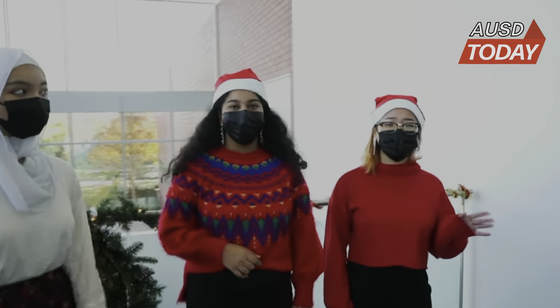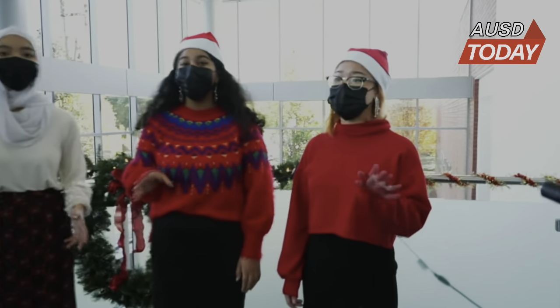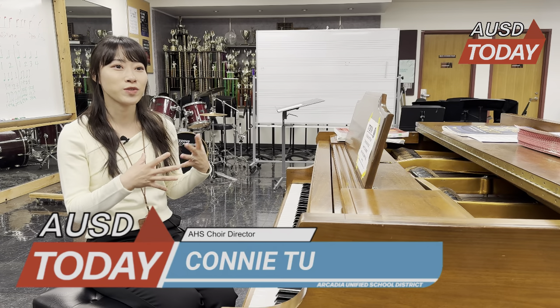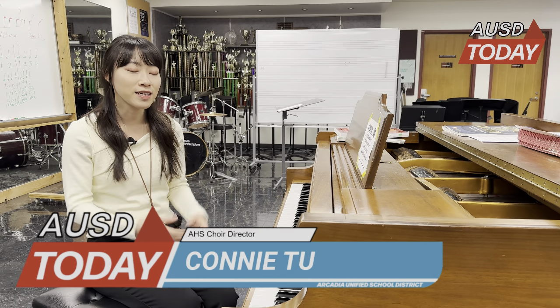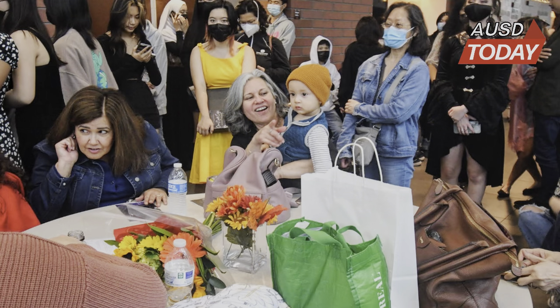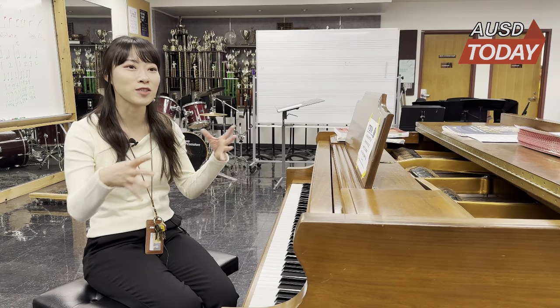Arcadia High School's Choir Director, Connie Tu, explains how the choral program utilizes the PAC's wide facilities for their annual Choir Night Cafe performance. We use the actual stage, which is typically where all the performance groups perform. But at the same time, we also utilize the lobby area as kind of like a relaxing jazz cafe place. That's where I transformed that lobby space to be.